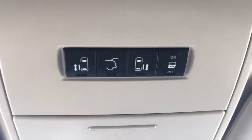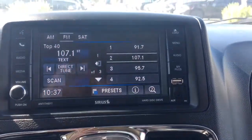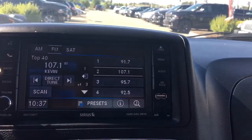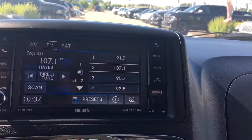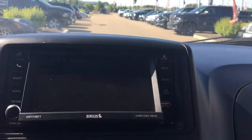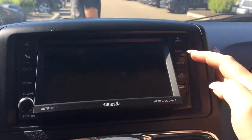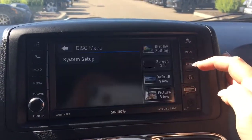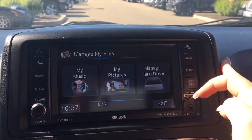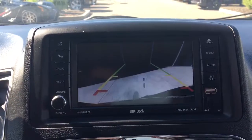Right up at the top here you have your button for your two rear sliding doors and your power tailgate. Just a little further down you have your voice recognition and Bluetooth, your radio with AM/FM and satellite, your media options, your CD player, menu, audio, my files, USB and auxiliary — and of course the vehicle has a very handy backup camera.